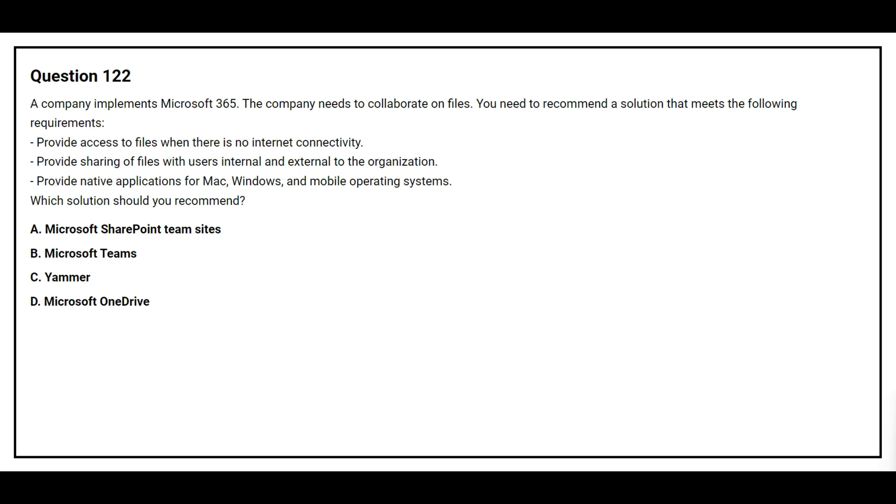Option A: Microsoft SharePoint team site. Option B: Microsoft Teams. Option C: Yammer. Option D: Microsoft OneDrive. The correct answer is Option D, Microsoft OneDrive.